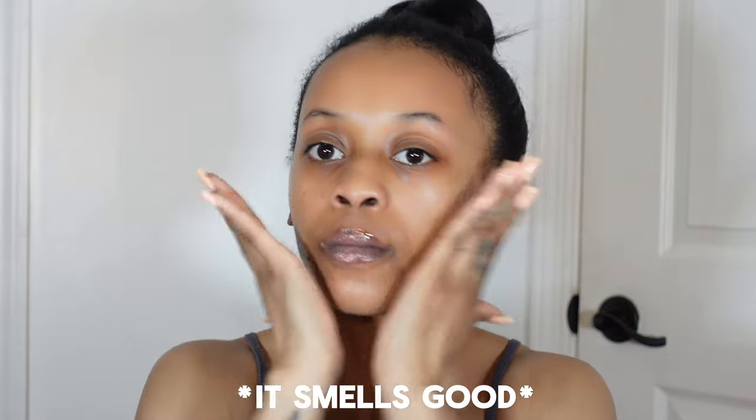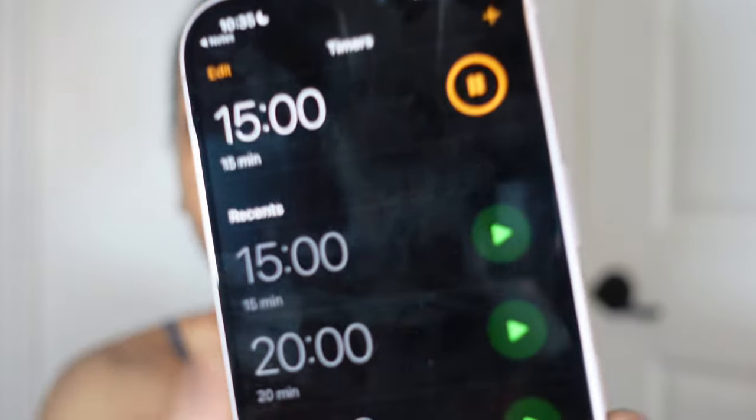It says it's scentless, but I definitely smell some sort of citrus. I respect the directions, but two to three drops don't feel like it's enough. What do y'all think — do y'all see something already? Let's start the timer for 15 minutes — starts now!